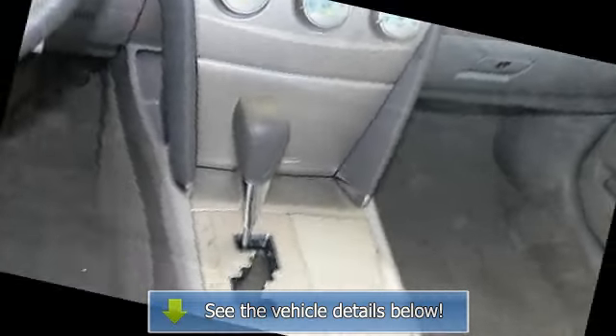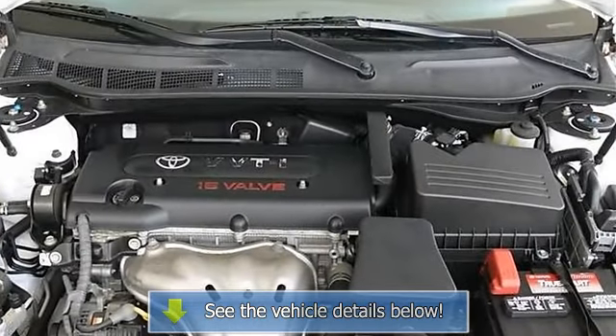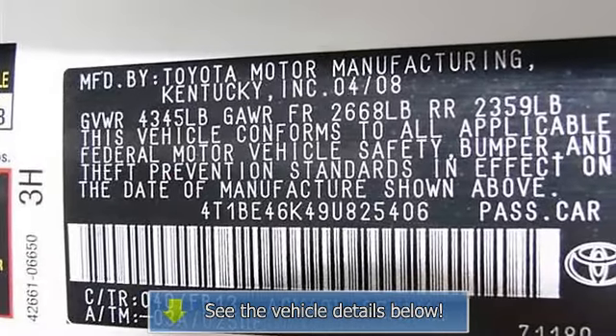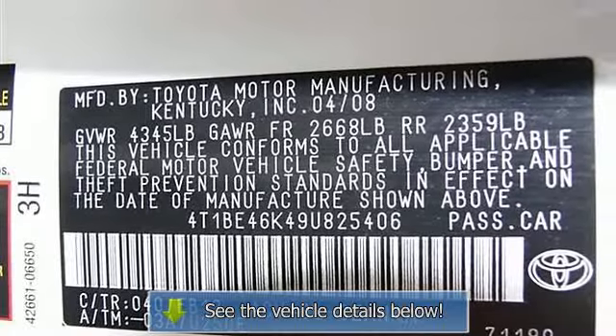Rear defrost, power outlet, front fog lamps, anti-lock brake system, passenger airbag sensor, rear head airbag, emergency trunk release, and child safety locks.